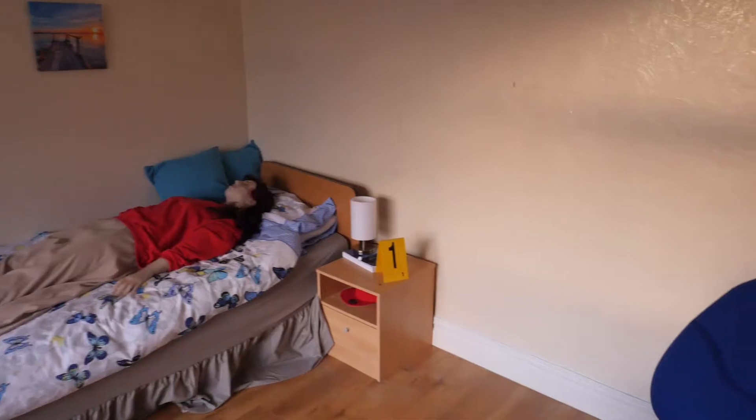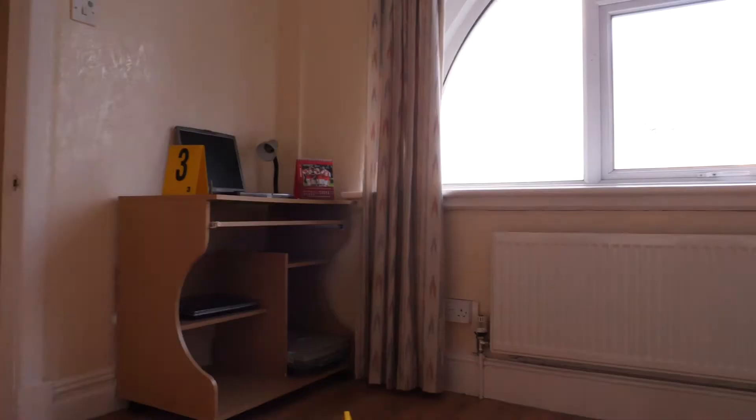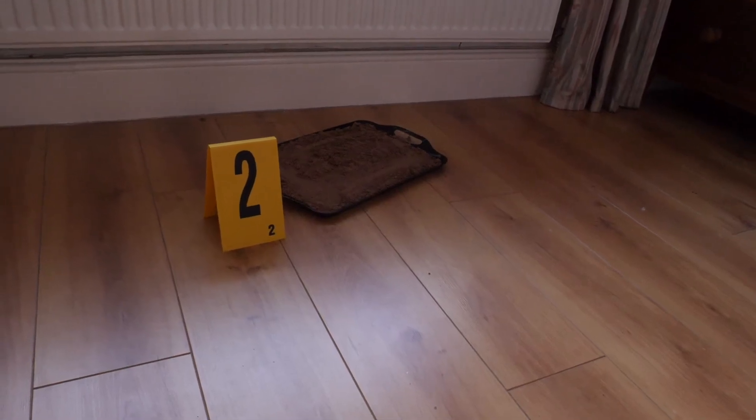So this is our bedsit room. Again in here we've got another body — she's got a bullet wound to her left temple. We have various pieces of marked-out evidence: evidence number one is a fingerprint, and evidence number two is a footprint cast in sand. This makes it easier for second years and first years to lift the footprint and take photos of it.